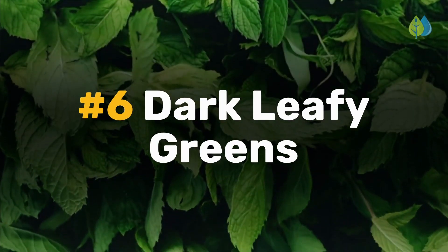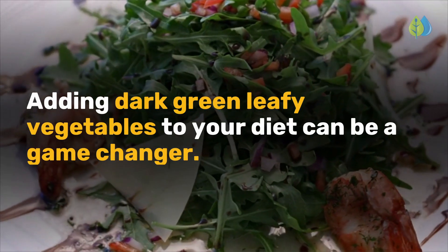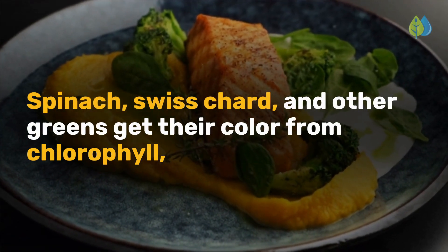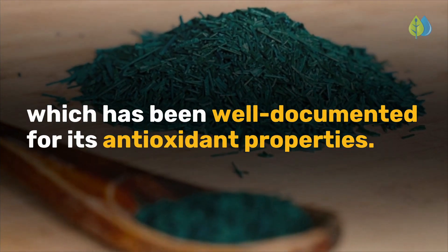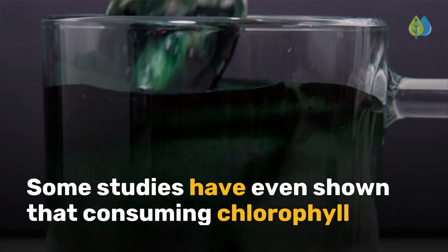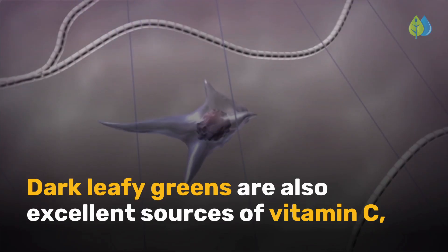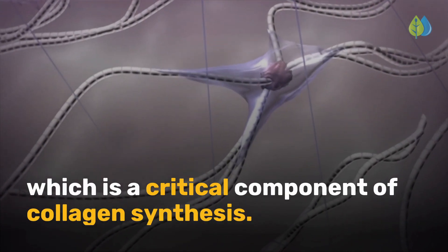Coming up next is number 6: dark leafy greens. If you aren't already doing this, adding dark green leafy vegetables to your diet can be a game-changer. Spinach, Swiss chard, and other greens get their color from chlorophyll, which has been well-documented for its antioxidant properties. Some studies have even shown that consuming chlorophyll increases the precursor to collagen in the skin. Dark leafy greens are also excellent sources of vitamin C, which is a critical component of collagen synthesis.